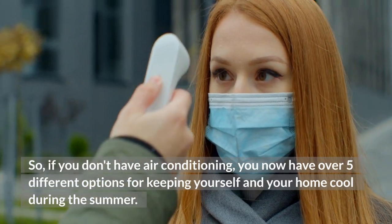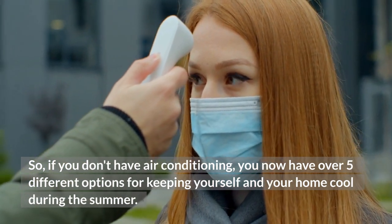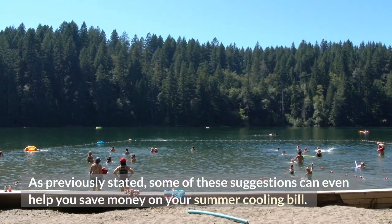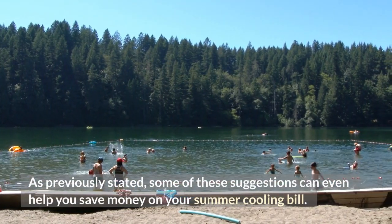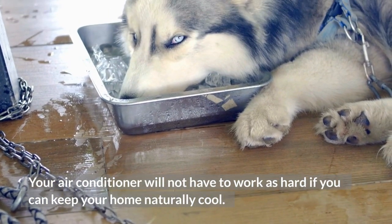So, if you don't have air conditioning, you now have over 5 different options for keeping yourself and your home cool during the summer. As previously stated, some of these suggestions can even help you save money on your summer cooling bill. Your air conditioner will not have to work as hard if you can keep your home naturally cool.